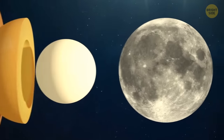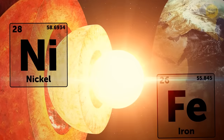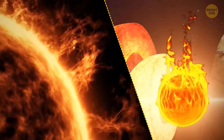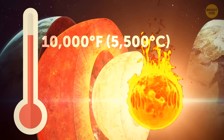Earth's inner core is approximately two-thirds the size of the Moon, and made of nickel and solid iron — it's burning hot. The temperature at the center of our planet is the same as at the surface of the Sun, and the outer core can reach almost 10,000 degrees Fahrenheit.